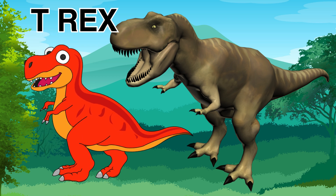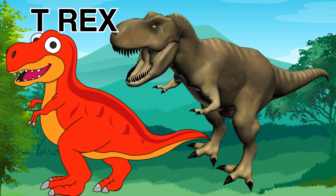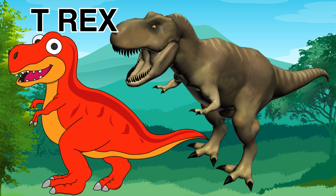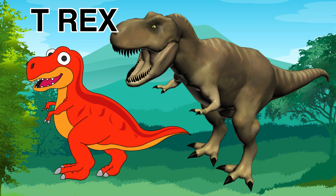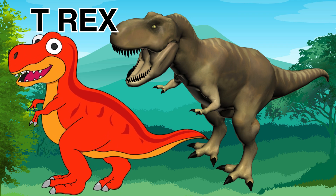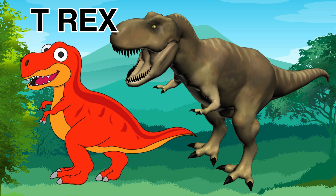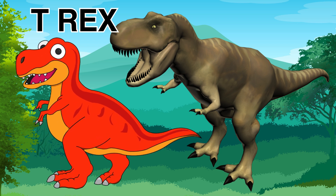The T-Rex walks on two legs and it was one of the biggest dinosaurs. The T-Rex has tiny arms, but it could run very, very fast on its very strong legs. The T-Rex is like the king of the dinosaurs.